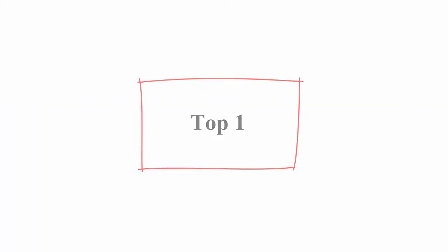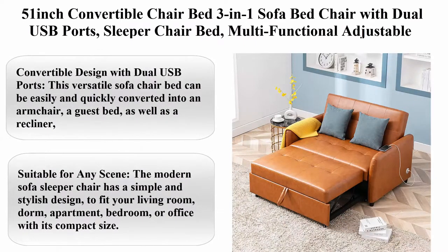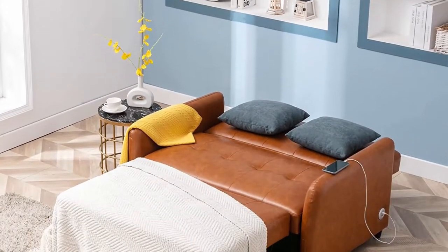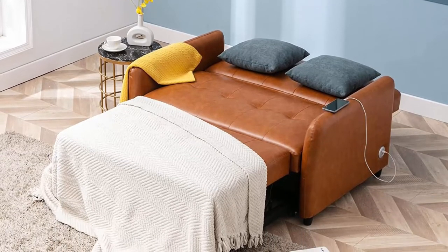Top 1: 51-inch Convertible Chair Bed 3-in-1 Sofa Bed Chair with Dual USB Ports, Sleeper Chair Bed, Multifunctional Adjustable Recliner, Sofa, Bed, Single Bed Chair with Elegant Linen Fabric.